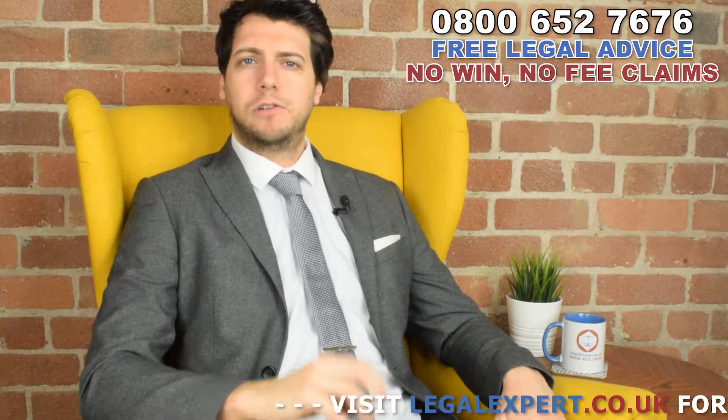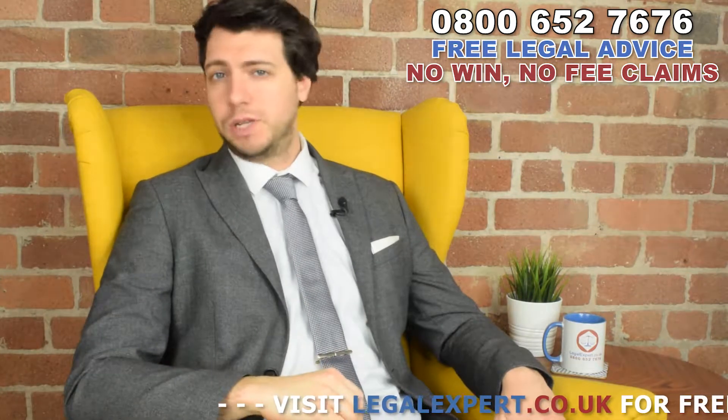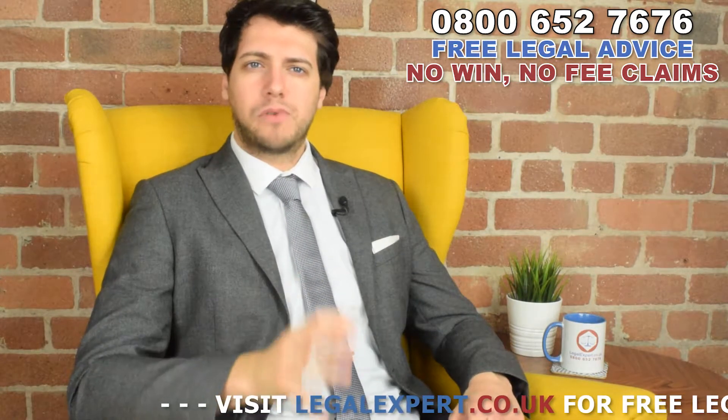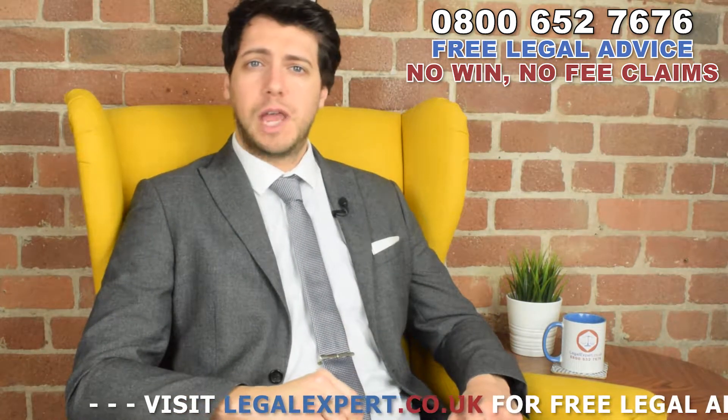Hi, I'm Jack from LegalExpert.co.uk and today I'm going to be talking about Inferior Gemellus Leg Muscle Injury Treatment. It's important that you should know that you may be entitled to free private medical treatment for an injured Inferior Gemellus Leg Muscle from specialists local to your area.